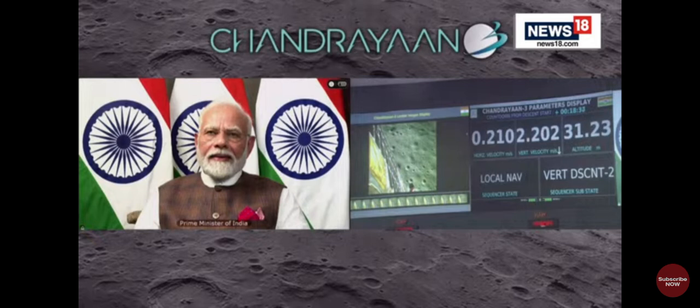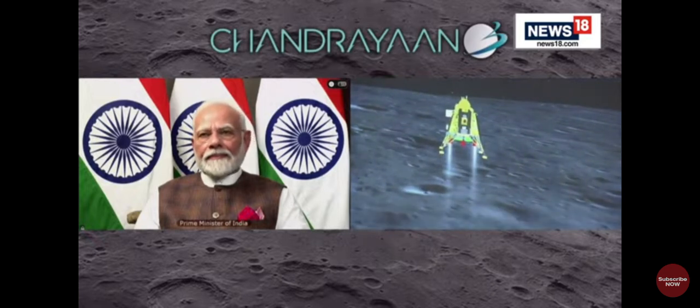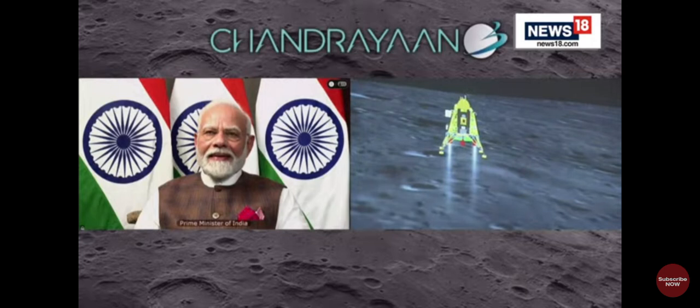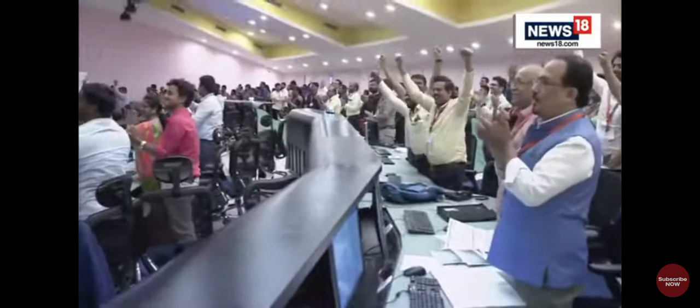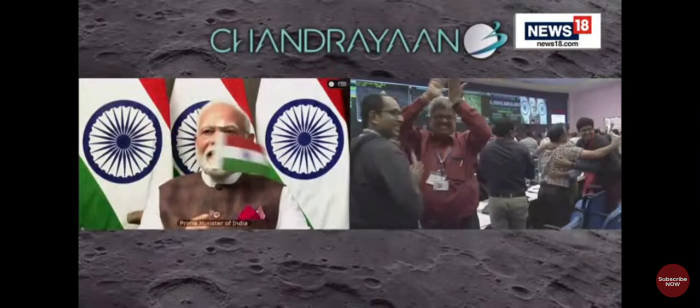We can see the Honorable Prime Minister, Sri Narendra Modi Ji, who is here to encourage us and he is critically looking at the visuals. People are applauding. Let us all wait to hear from the Secretary, Department of Space and Chairman ISRO, Sri S. Somnath.